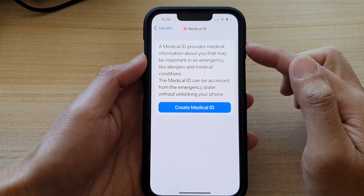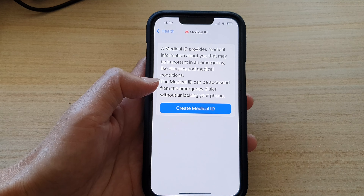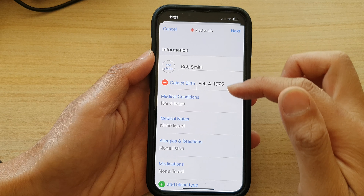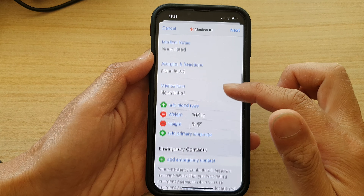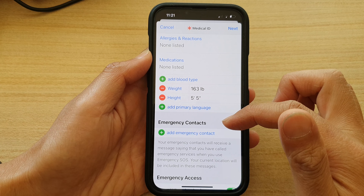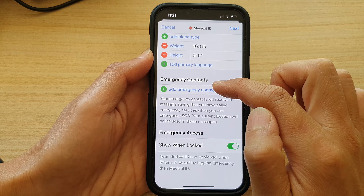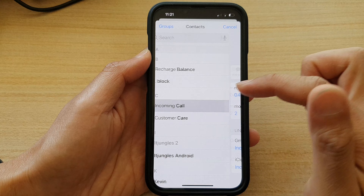Tap on 'Set Up Emergency Contacts'. It will ask you to create a Medical ID if you haven't created one yet. In the Medical ID you can set up your details: your name, date of birth, medical conditions, medical notes, allergies and reactions, any medications you're currently taking, your weight, height, language, and blood type. The important section is the Emergency Contacts.